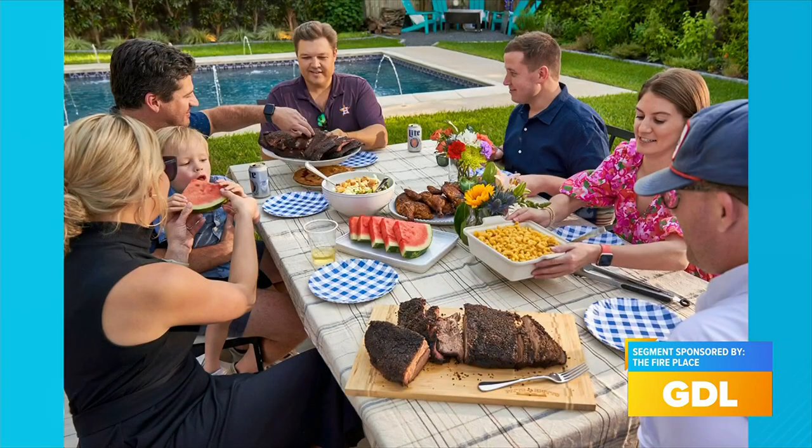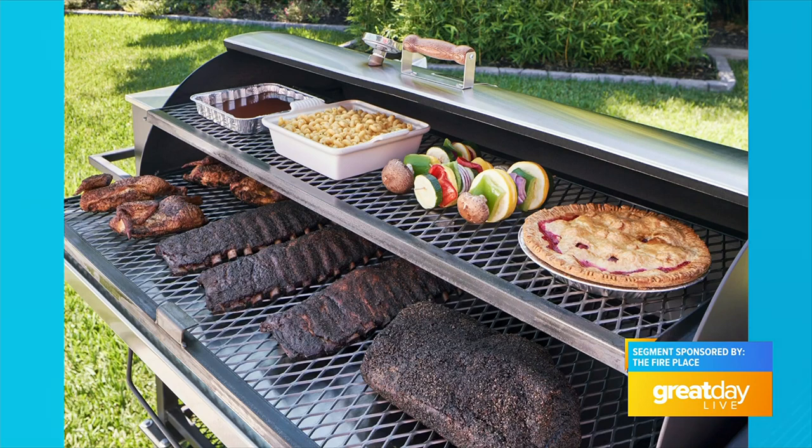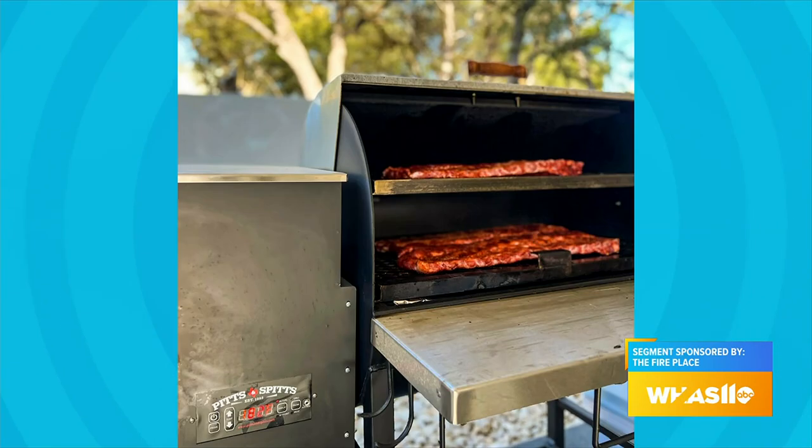We love to entertain outdoors and people love to start thinking about that. You've had your eye on things like the outdoor kitchen behind you — things you can customize. If you want something larger like you see there, or if you need to shrink it down to something like what we see right next to us — the Stol, which you can customize in all kinds of different colors. You can get your fire pit or fire table made to match if you really want to coordinate your outdoor space.